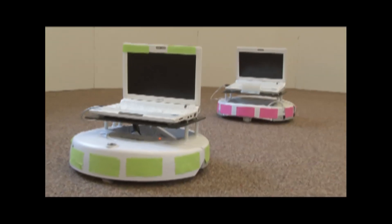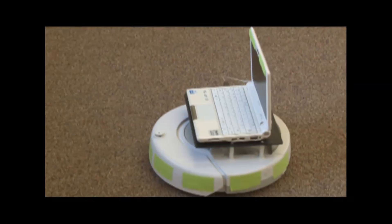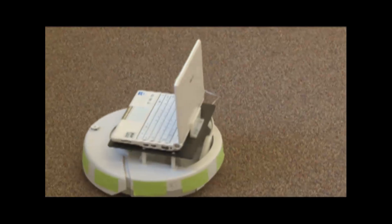The new Cognitive Robotics Lab at Rensselaer allows students to test how their theories of artificial intelligence stand up to the real world.